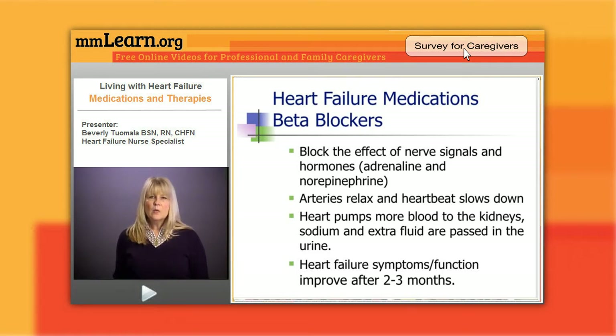When that happens, the heart works harder, the blood vessels tighten, and the heart rate goes up. If we don't stop this cascade of symptoms, the heart will fail. So the beta blockers block the effects of the adrenaline and norepinephrine — arteries relax, the heartbeat slows down.